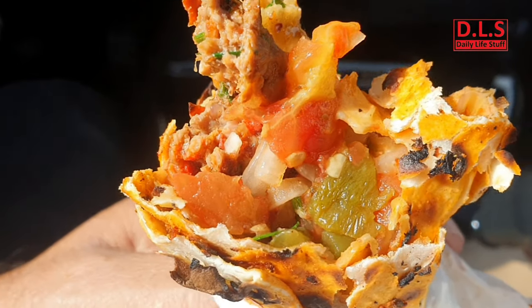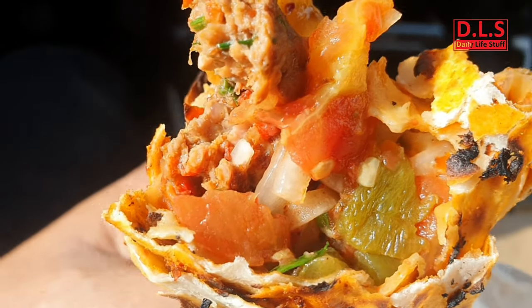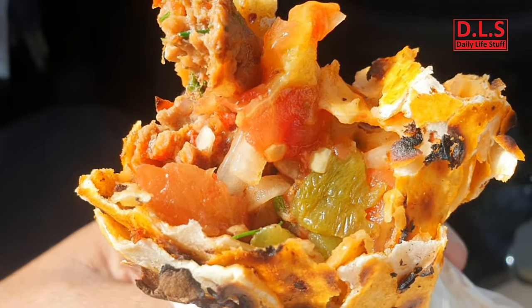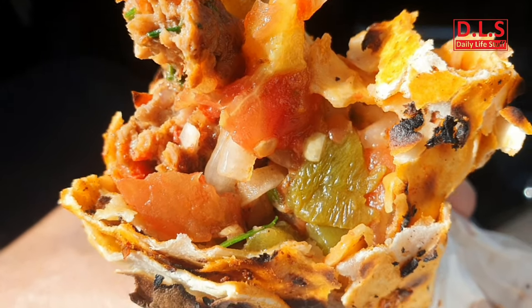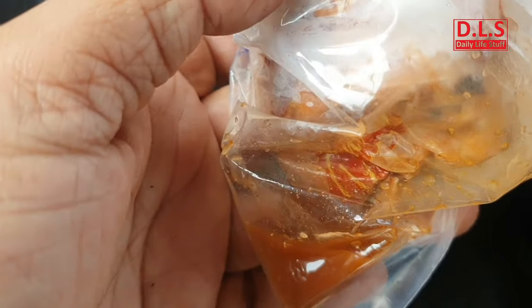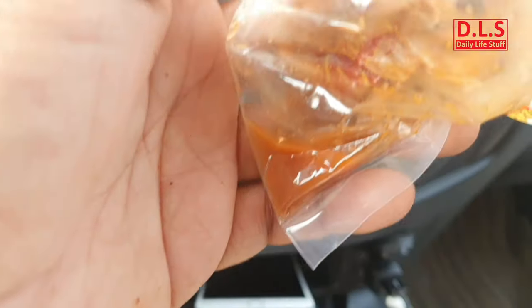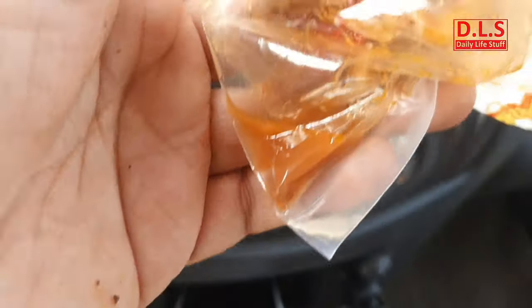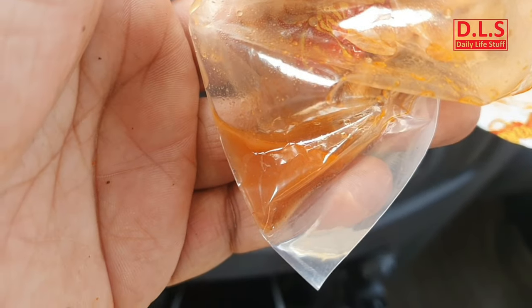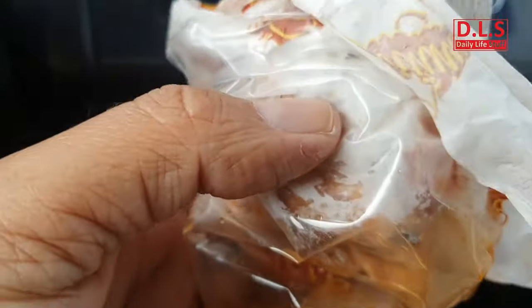There are cucumbers, fresh tomatoes, fresh cucumbers found in between as well, along with the spiciness with chilies. The smart thing is that they have a nylon packet like a pocket, and as you can see, all the liquid which comes from the sandwich itself stays inside this plastic, so it's not sitting on my clothes.